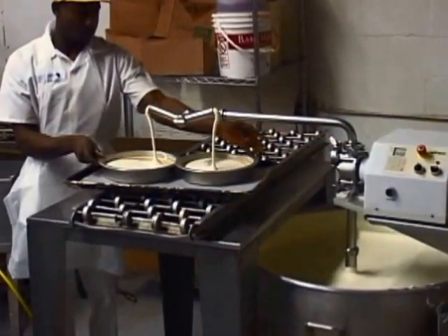Many satisfied bakers have learned that Ed Hart equipment doses most liquid and viscous products with or without particles accurately and efficiently.